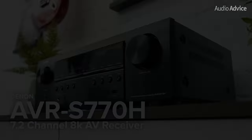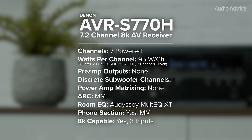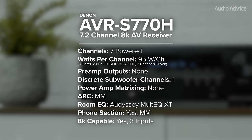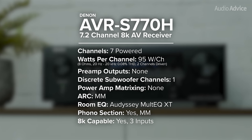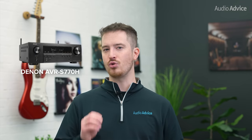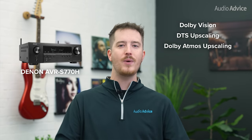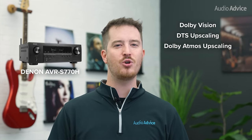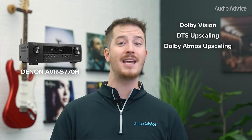First up is the best home theater receiver under $750, the Denon AVR-S770H. Denon was one of the first high-end brands AudioAdvice brought in way back in 1979. They have always produced very well-built gear designed to last a really long time. The S770H has Dolby Vision and can upscale your 1080p or 4K content all the way up to 8K. Both DTS and Dolby Atmos upscaling are present to take content that is only in stereo or 5.1 and upscale it to your favor.